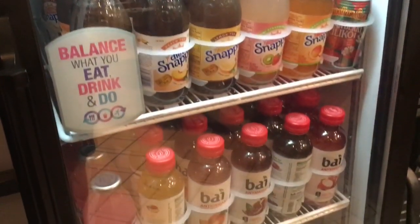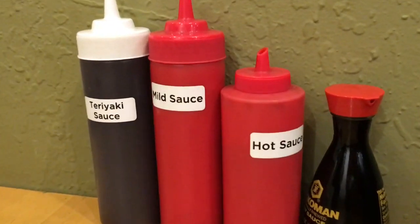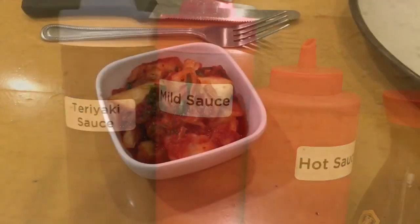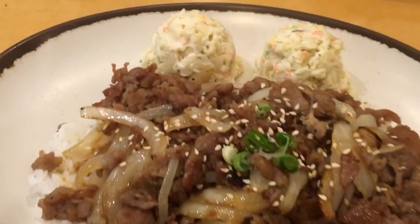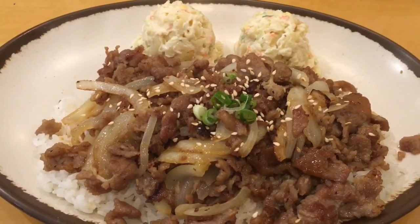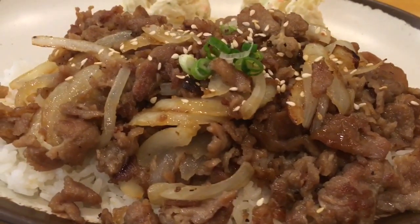My favorite thing is they have my favorite Hawaiian sodas, and you have a selection of teriyaki sauce and hot sauce. You can also order a side of kimchi, which I did, and I always order two sides of the mac salad, which is amazing.